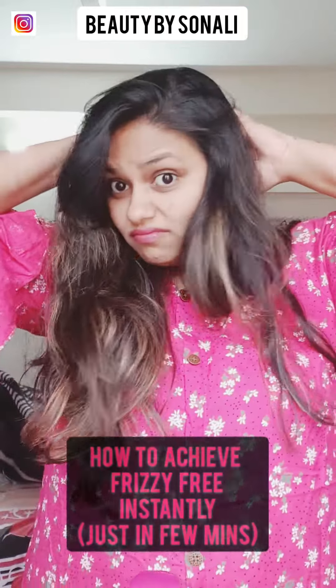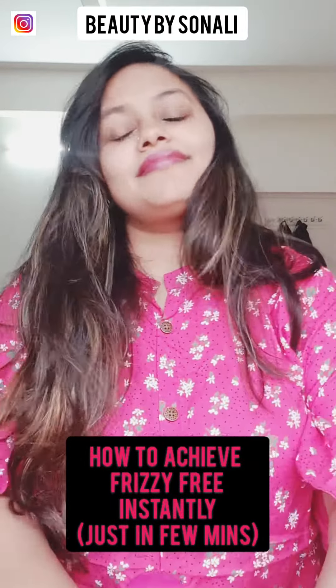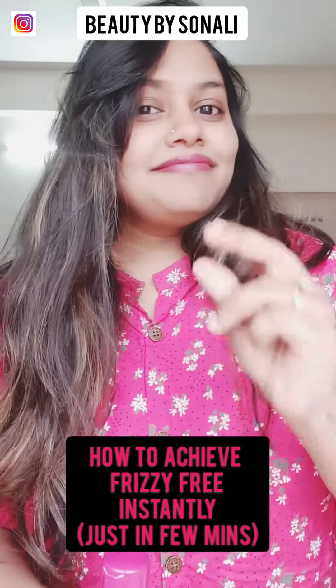Hi, I'm Sonali. My channel's name is Beauty by Sonali. Here we are going to see how to achieve frizz-free hair instantly in just a few minutes. As shown in the video, you will need a hair serum and a wide tooth comb or a brush.